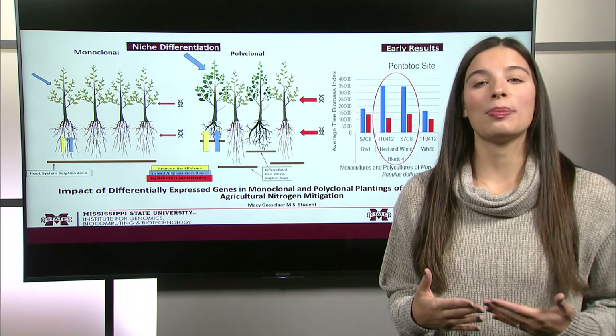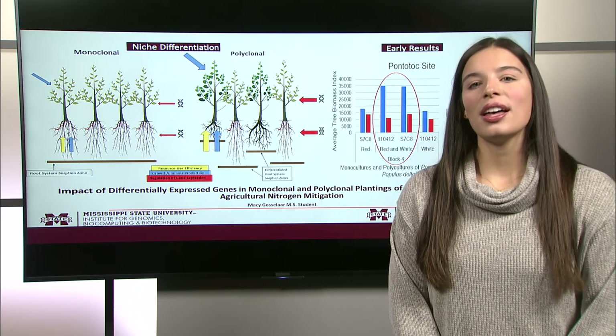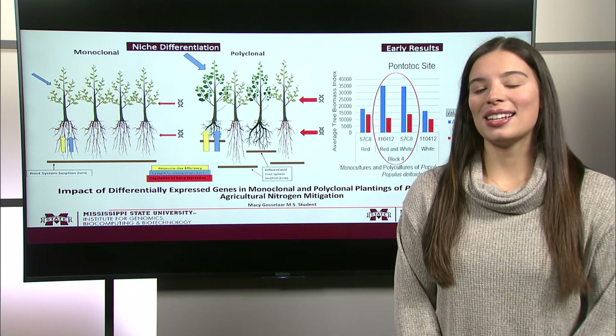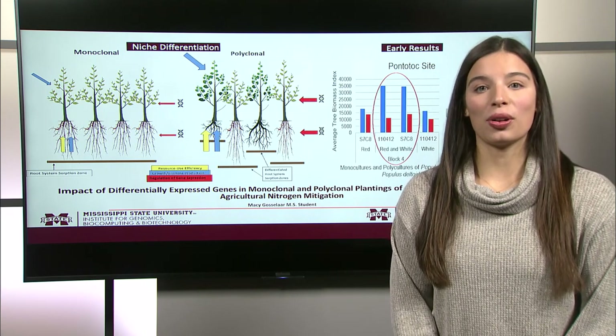This allows Populus to expand their fibrous roots, occupying greater portions of the soil, leading to greater growth and mitigation potential. Early results have shown that polyclonal plantings display a greater average tree biomass index than monoclonal plantings.